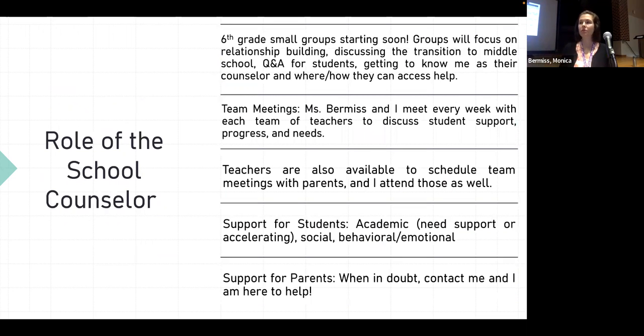That leads into my role as school counselor. I'm here for lots of different types of support — academic support if your child is struggling to stay organized or overwhelmed by different classes, and also if they need more challenge or differentiation like accelerating in a subject such as moving to seventh grade Spanish. We want to support students who are struggling but also those who need something more.